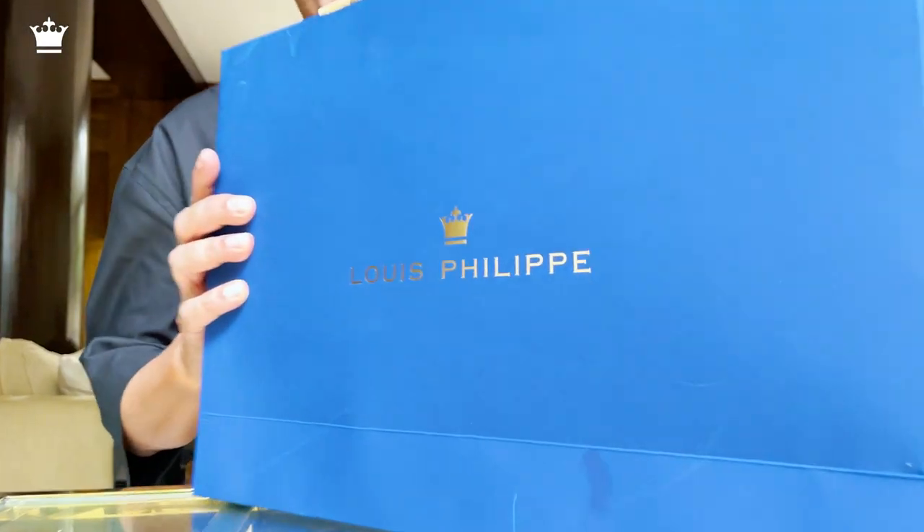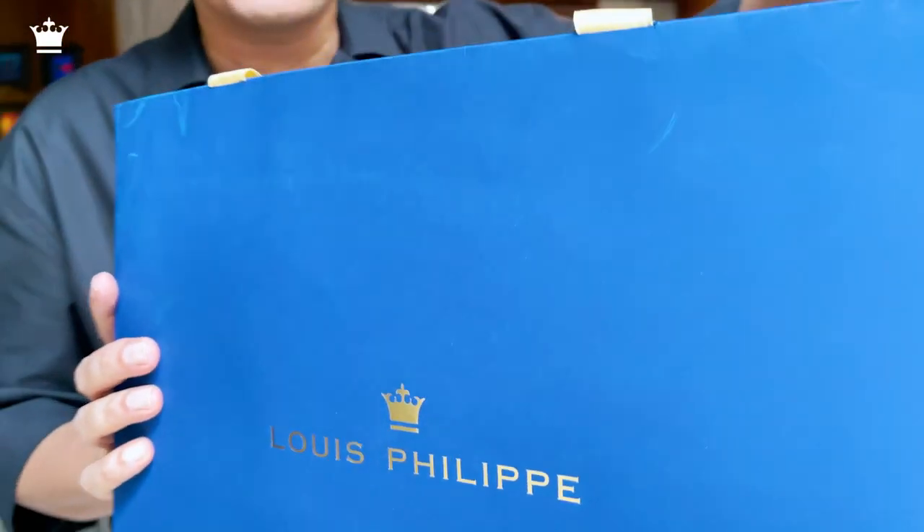Hello everyone, I have something very special to share with all of you. I have a wonderful gift from Louis Philippe. Louis Philippe is one of my favourite brands, and I just love their packaging too — it's the royal blue with gold.